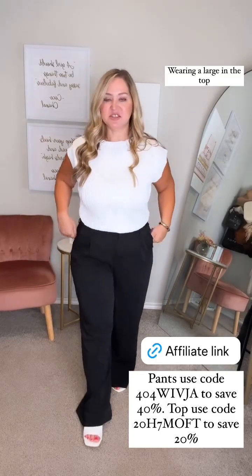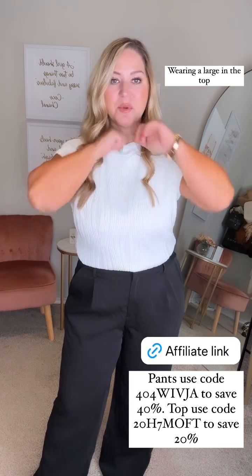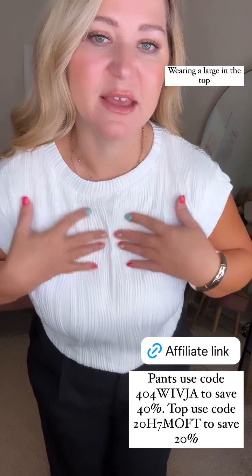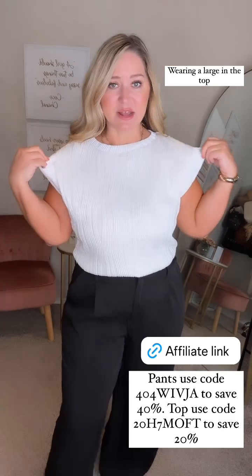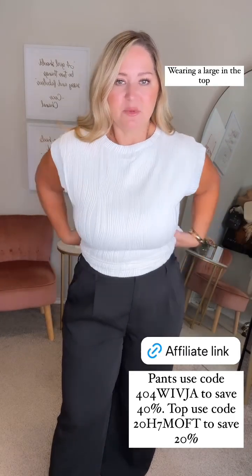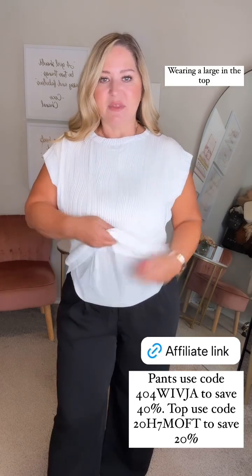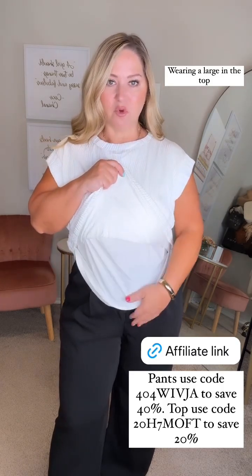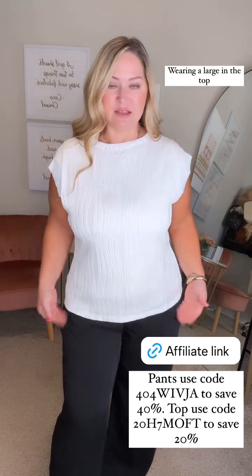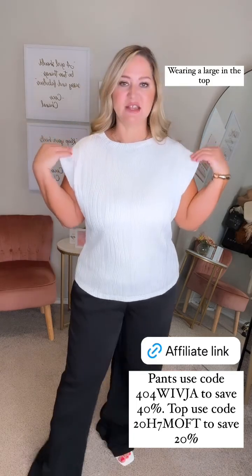These are the pants I shared yesterday, they're still on promo today, but I paired them with this top which is also on promo and it is so pretty — look at the design on this. It's really nice quality, it has a lining underneath. Let me show you what it looks like on. On the pants, definitely size down if you're in between sizes, but this has a full lining underneath so it's not see-through.